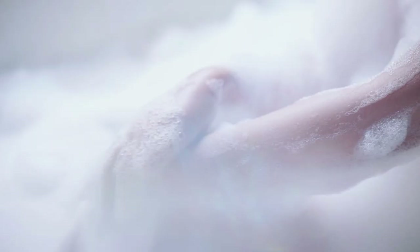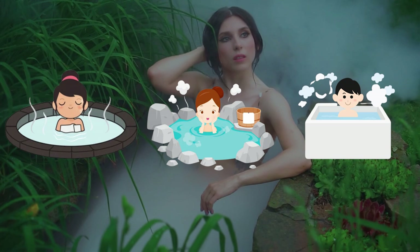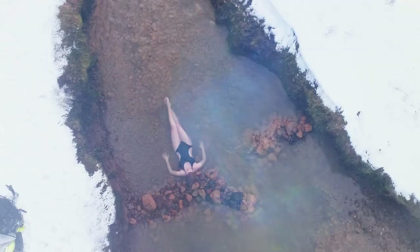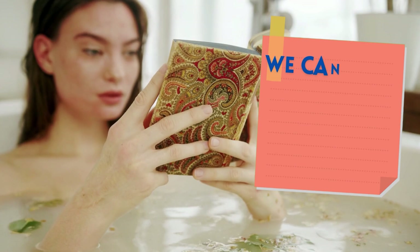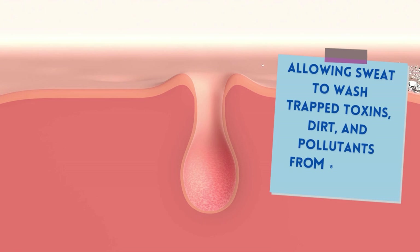Tip 4: Steamy Baths. In Japan, taking a hot bath is more than simply a way to clean up — it's a lifestyle approach that improves both physical and emotional well-being. Onsen or sento are age-old Japanese practices for cleansing the body and mind. Even though we do not have the luxury of several hot springs or public bathhouses available, we can still benefit from Ofuro — a soothing and meditative hot bath soak in the comfort of your own home. When you take a hot bath, your skin pores are opened, allowing sweat to wash trapped toxins, dirt, and pollutants from beneath your skin, leaving you with gorgeous glowing skin.